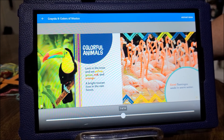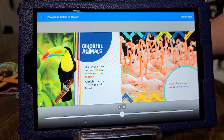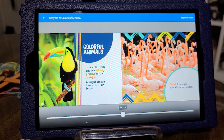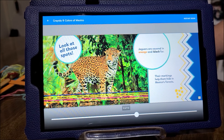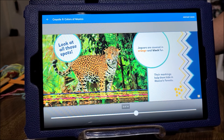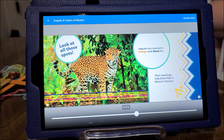Colorful animals. Look in the trees and see yellow, green, red, and orange — a bright toucan lives in the rainforest. Coral flamingos wade in warm water. Look at all those spots. Jaguars are covered in orange and black fur. Their markings help them hide in Mexico's forests.